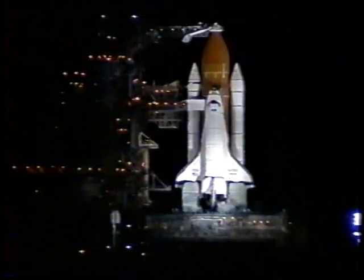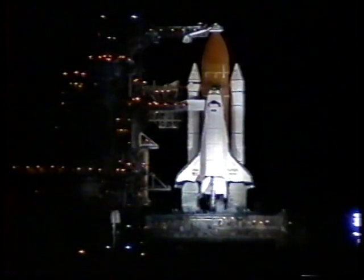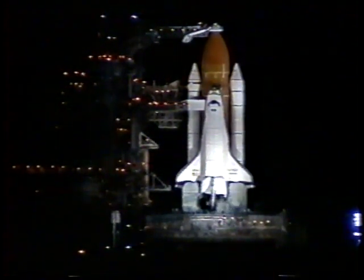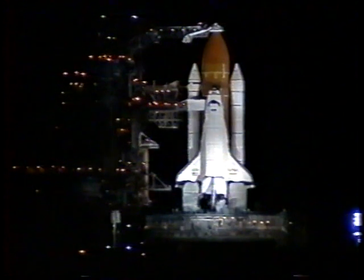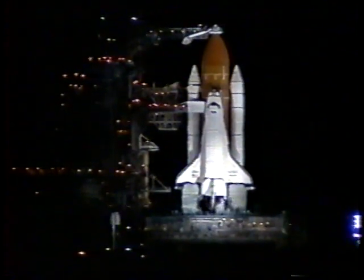We're at T-minus nine minutes and counting and the ground launch sequencer has been initiated. NASA Test Director John Guidi is about to call for the transmittal of stored pre-launch commands as Atlantis is only nine minutes away from launch on a mission to the Mir space station to retrieve astronaut John Blaha, who has been in space now for the past four months.